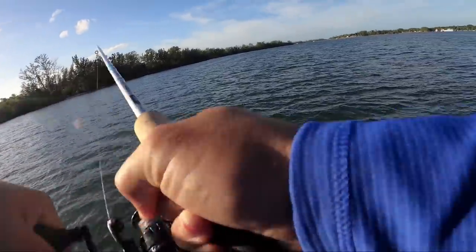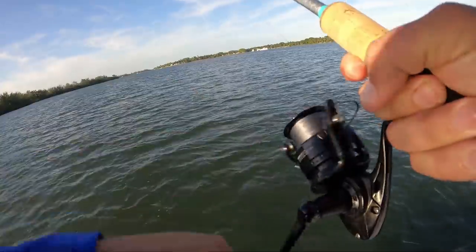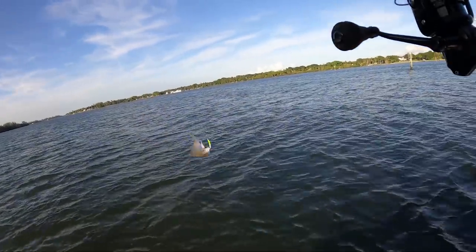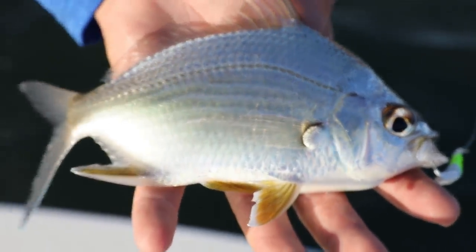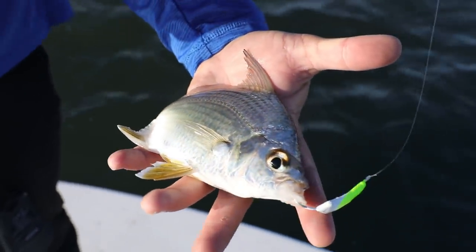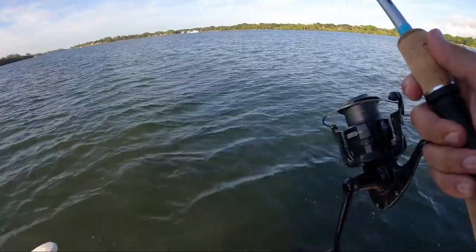Oh, I just got thumped right there! I don't even know what's happening, I'm hooked into something and it's flying at me super fast because it's super light. What the hell — I just caught a sand perch! That is a first on the goofy jig. I've got a sand perch one other time on artificial — that is super weird.